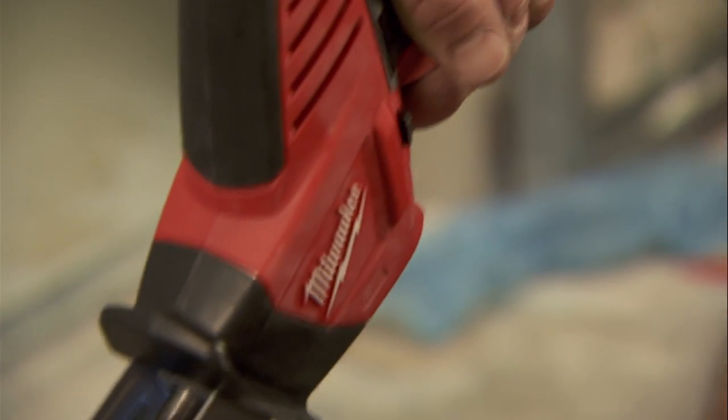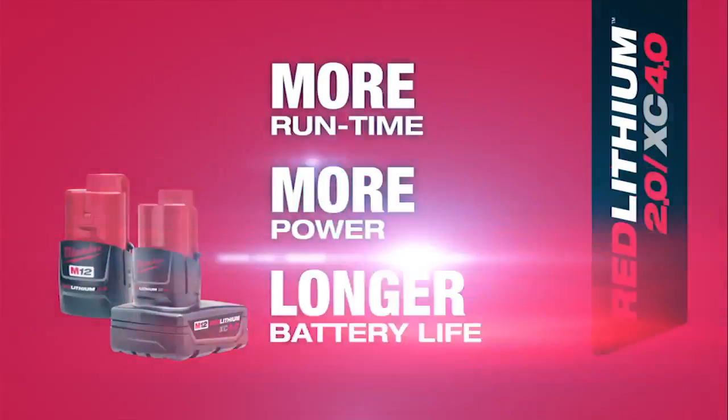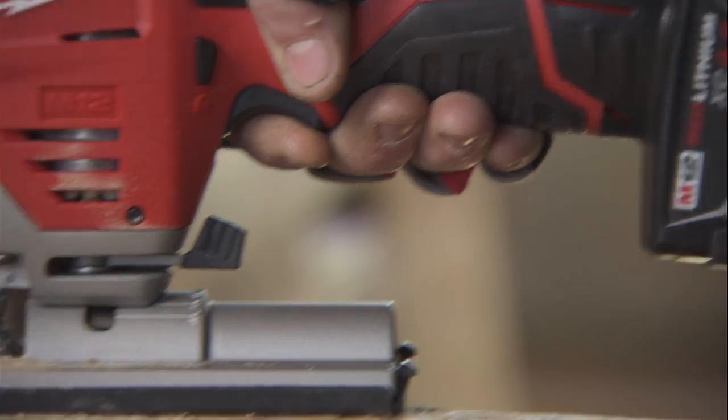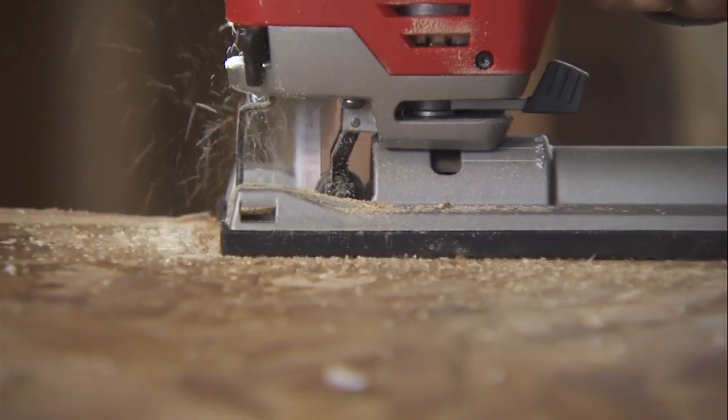The long run time — it does everything you want it to do. You can't beat that compact size. The red lithium 2.0 and 4.0 batteries made all my tools run longer and faster than other 12-volt systems.